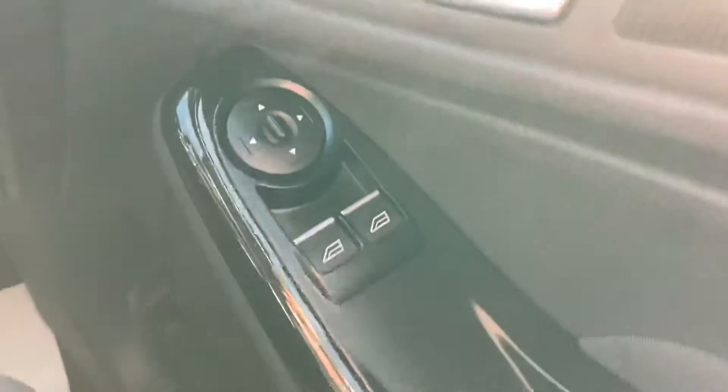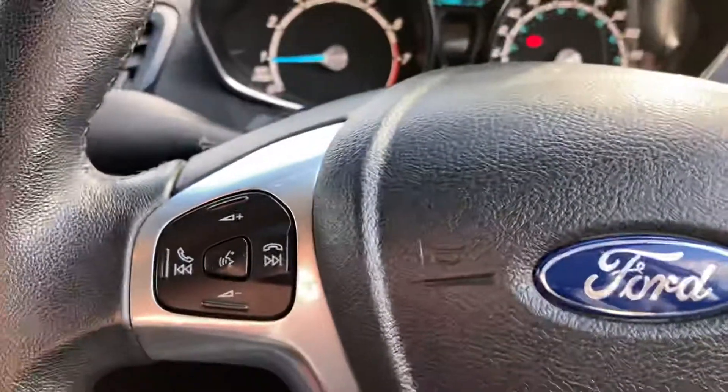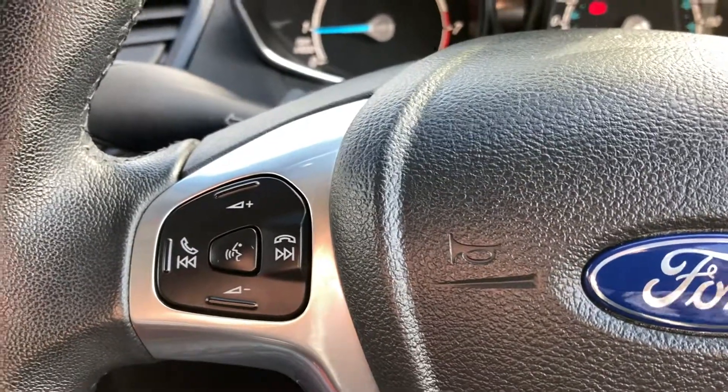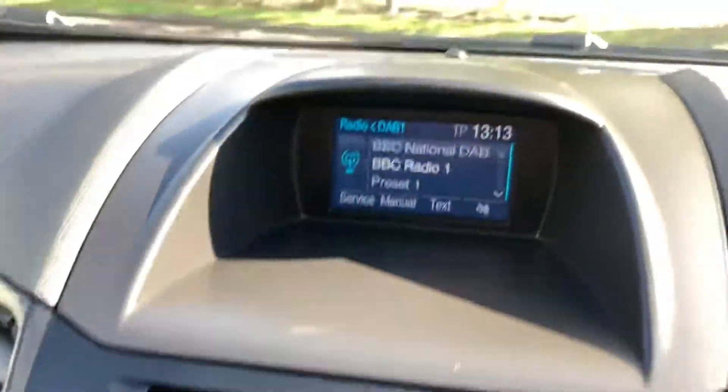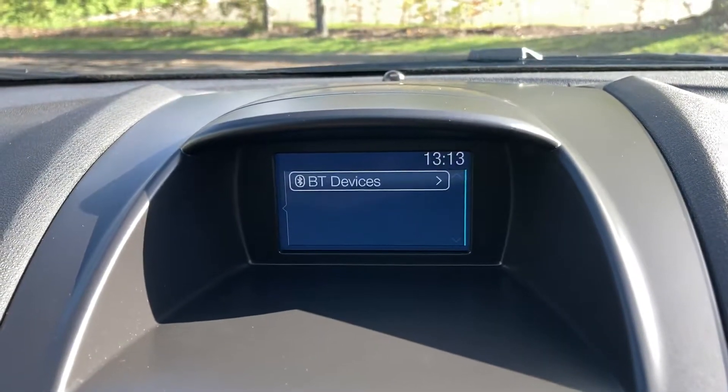Electric front windows, electric mirrors, audio buttons and Bluetooth buttons on the steering wheel, you've got DAB radio, Bluetooth telephone connection.